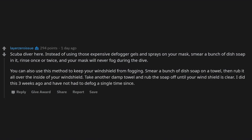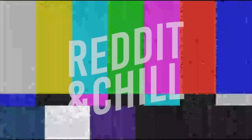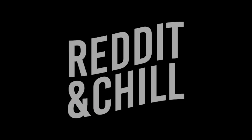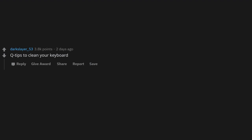Keep a bag of cat litter in the trunk of your car in case you need extra traction if you get stuck in ice or snow. Also, Q-tips are great for cleaning your keyboard.